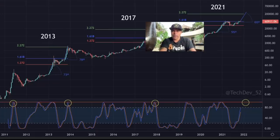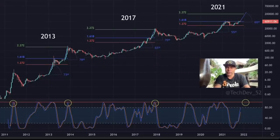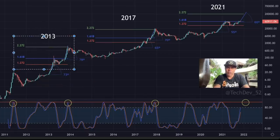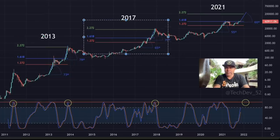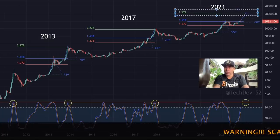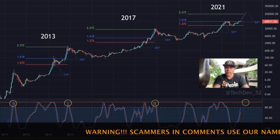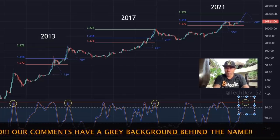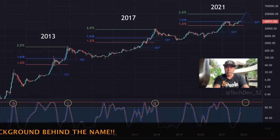TechDev also posted another chart comparing 2013 steepness angles — 73 and 78 degrees. In 2013, the top came at the 2.27 level; in 2021 the first top was at 65 and the second at 70. If we apply a 60-degree growth angle to the 2.272 level now, we would arrive around 200k in this bull market — matching the stock RSI on the bottom of the chart.